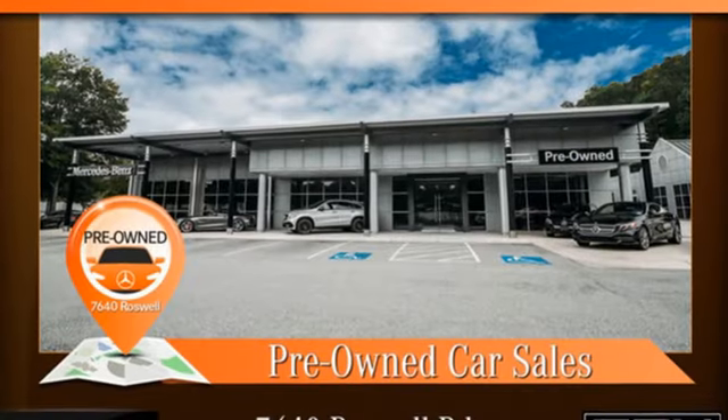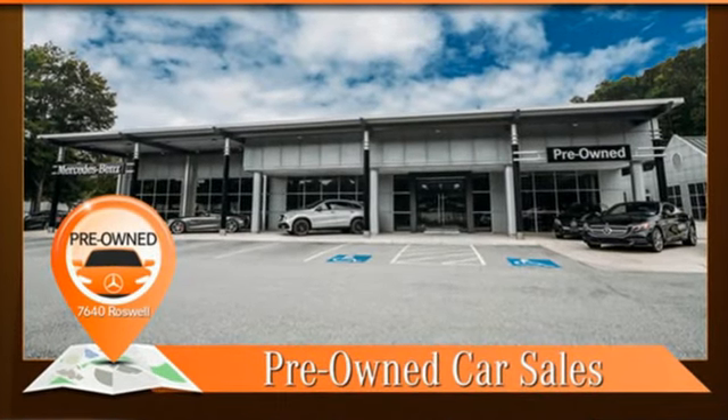Mercedes-Benz — an elevation of innovation. See it for yourself when you take it for a test drive.